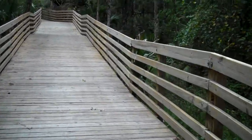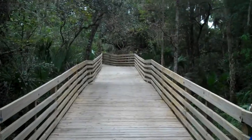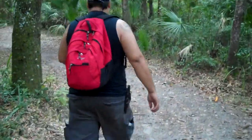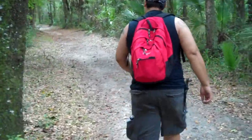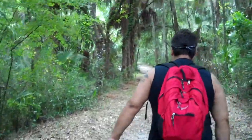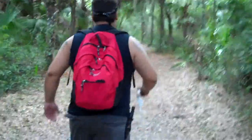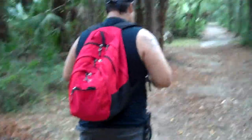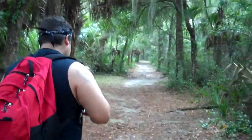We found the trail to the primitive sites. It's actually longer than I expected, which is nice because it's back away from the beaten path — which is the whole point of primitive camping, to be away from people.